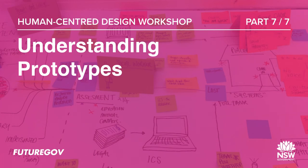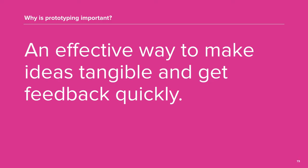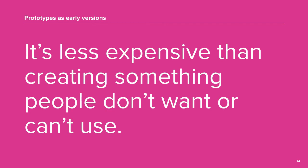Now we're going to take a brief look at prototyping and how you might be able to use them in your organisations. Prototypes are an effective way to make ideas tangible and to get feedback quickly. At the end of the hands-on activities, we arrived at a few possible solutions using the 6 ideas in 3 minutes worksheet. From those ideas, you would choose the ones that most likely sit in that sweet spot of viability, feasibility and desirability. Prototypes let you create an early version of your product or service. It's less expensive than creating a complete product or service that people don't want or can't use.